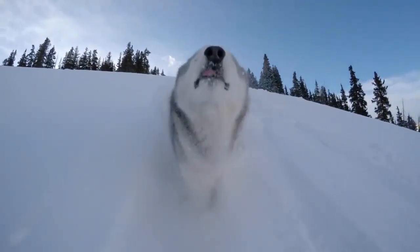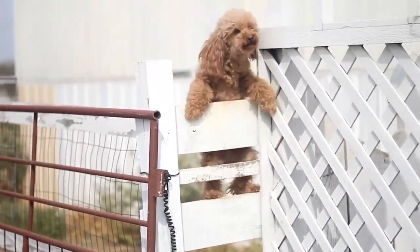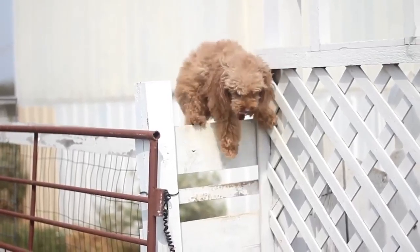For some pet parents, letting your dog run free isn't a big deal. But many dog owners know some dogs get out of everything. So what are you supposed to do?